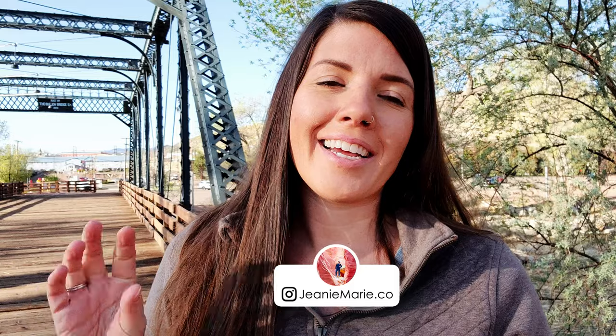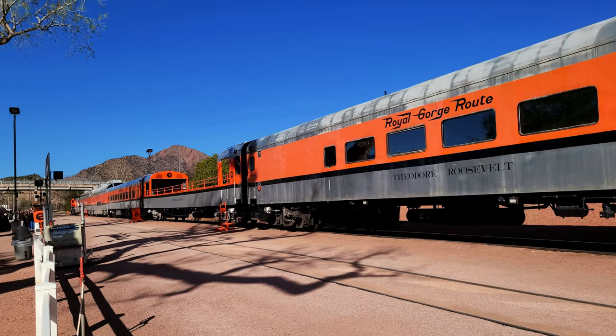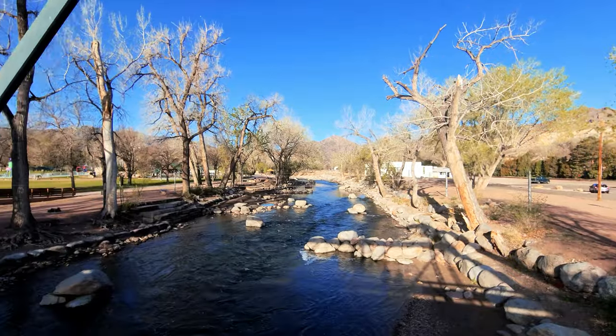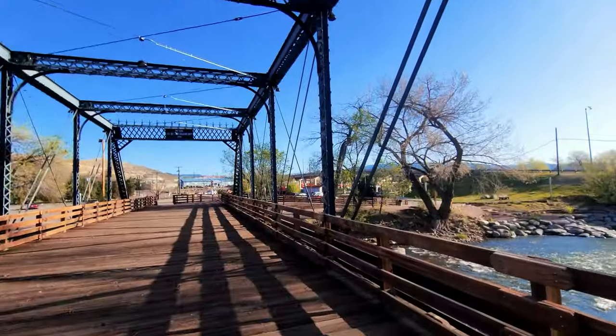We are so excited to be here in Canon City and we have so many things we're going to be doing. The first thing we're doing is taking the Royal Gorge train ride, which weaves in and out of a thousand-foot-deep gorge. We're taking the morning train ride at 9:15, and right next to the Royal Gorge train is this really pretty park with a beautiful river, a pretty bridge, and lots of walking trails.